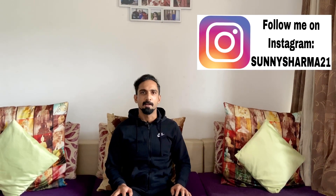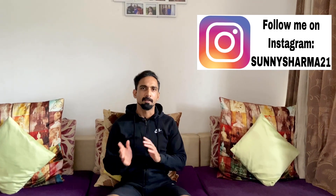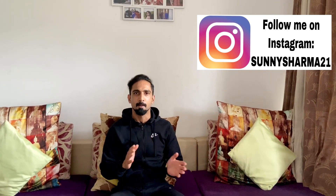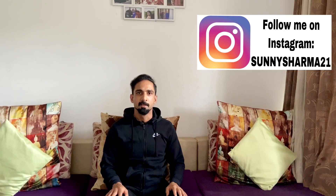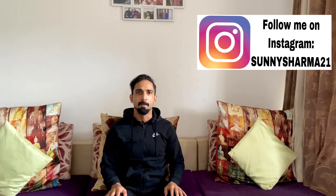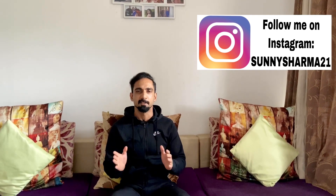Hello guys, this is Sunny Sharma and welcome to my YouTube channel Sunny Sharma Fitness. Today I'm going to talk about a hot topic discussed on every social media and news: how can our community boost up immunity, especially in the COVID-19 situation? I'm going to tell you what foods you can add to your diet at home to boost your immunity.